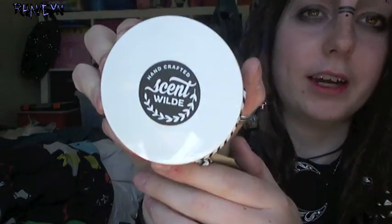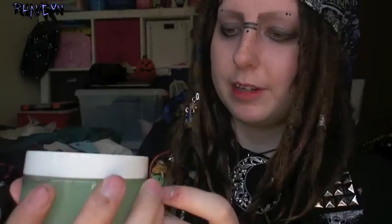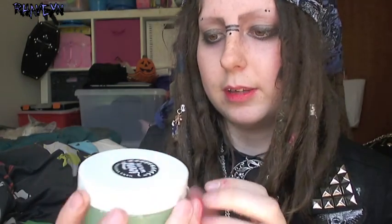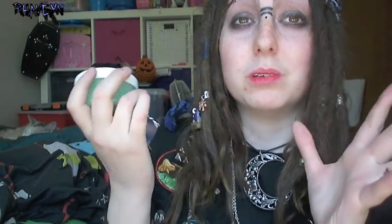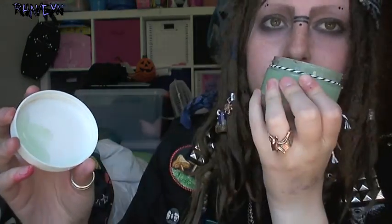I also got this product by Scent Wild, also at my sister's store. I lost the sticker, but it's called a skin drink. It's got aloe vera and mint, possibly tea tree oil. You put it on your skin and it's like giving it a drink — it feels really refreshed and nice and cold. I got it for summer. It smells delicious, so refreshing — like putting mints on your skin.